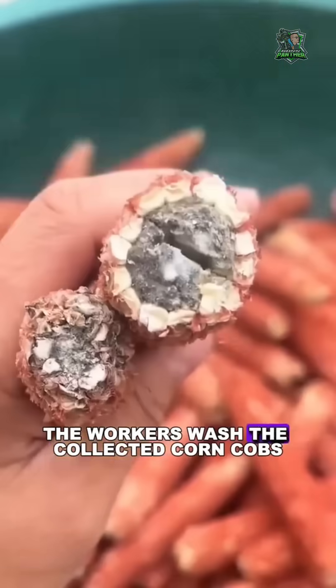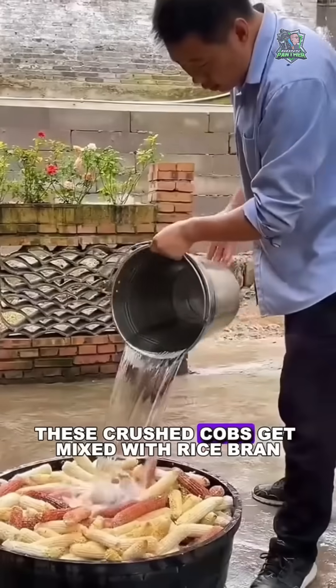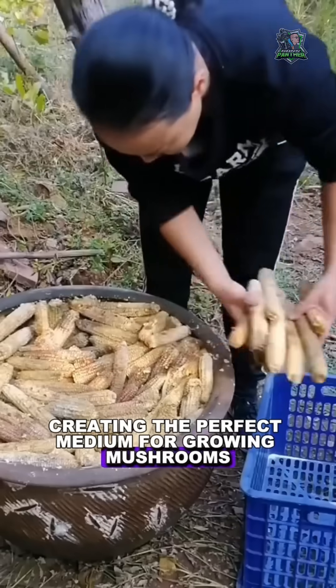First, the workers wash the collected corn cobs, then grind them into fine little pieces. These crushed cobs get mixed with rice bran, gypsum powder, and water,